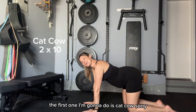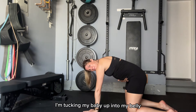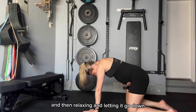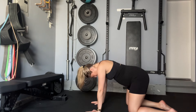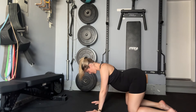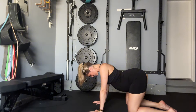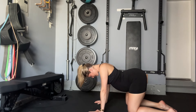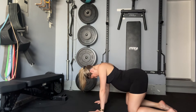The first one I'm going to do is cat cow. I arch my back up — when I arch my back up, I'm tucking my baby up into my belly and I'm pulling my belly button back into my spine. I'm kind of hugging the baby, arching my back, and then relaxing and letting it go down. I try to do about 10 of these, and this feels really good on my back muscles. One, two, three, four, five, six, seven, eight, nine, ten.